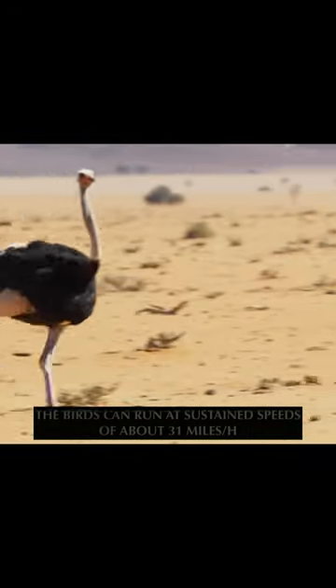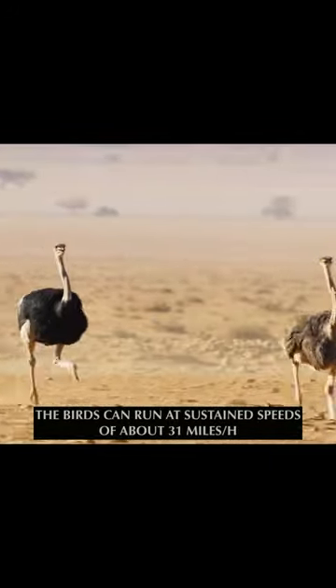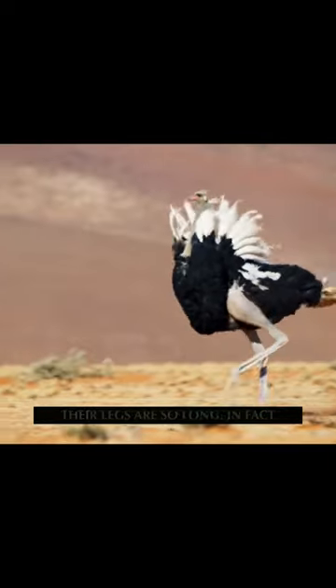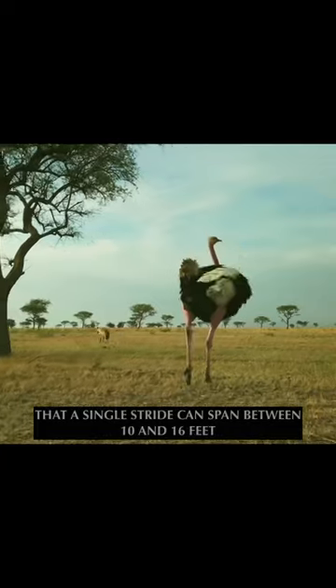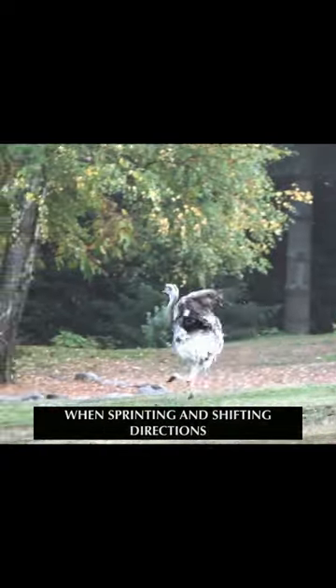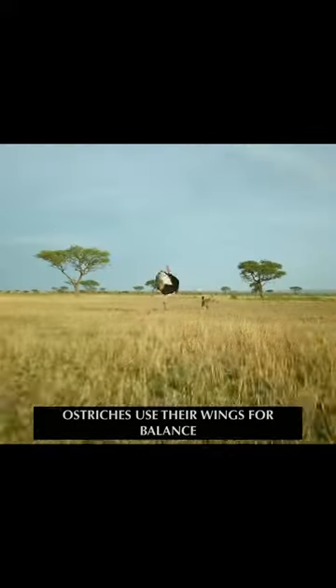On average, the birds can run at sustained speeds of about 31 miles per hour. Their legs are so long, in fact, that a single stride can span between 10 and 16 feet. When sprinting in shifting directions, ostriches use their wings for balance.